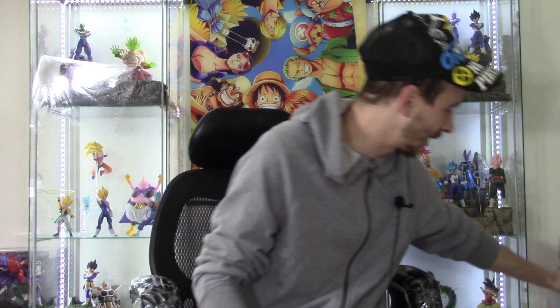It is going to be a very quick toy haul — I just got two packages, but they are two brand new figures that I'm very excited for. One of the boxes I already opened up because I started working on the review since I got that figure yesterday, and the other figure I just got a few minutes ago today.